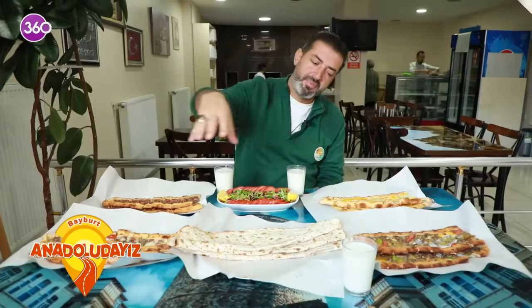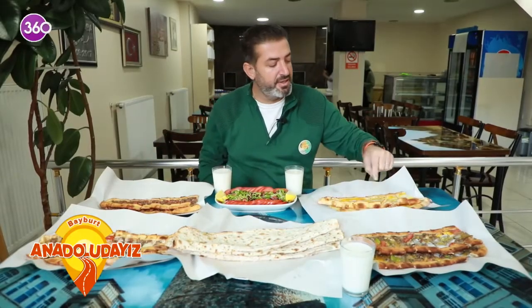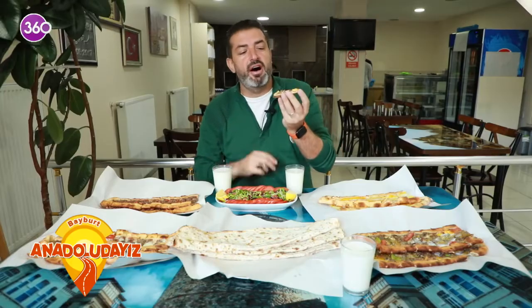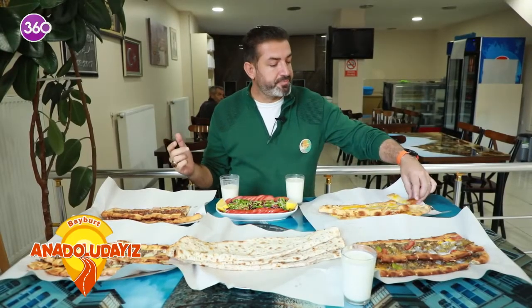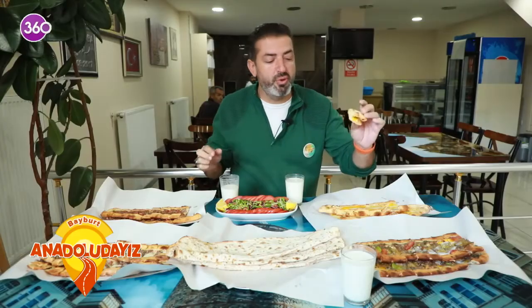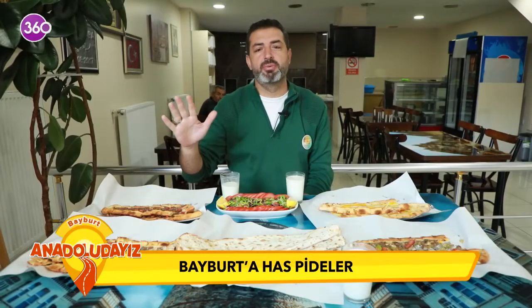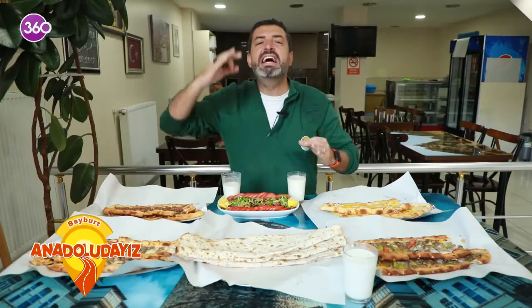Sevgili dostlar, pidelerimiz hazır. Burada karışık Bayburt pidemiz var, kuşbaşılımız var, kıymalımız var, kaşarlımız var, ortada lahmacunumuz var. Ben pidelerimi daha fazla soğutmadan alıyorum; altta kıyma, üstte kuşbaşı, en üstte kaşarımız. Çok ince, çok çıtır ve tereyağı da o kadar güzel kokuyor ki hakikaten doyamıyorsunuz tadına. Kaşarlısının üstüne de yumurta koyduk, isteğe bağlı. Ustamın elini emeğine sağlık. Ben bu lezzetlere bayılırım.